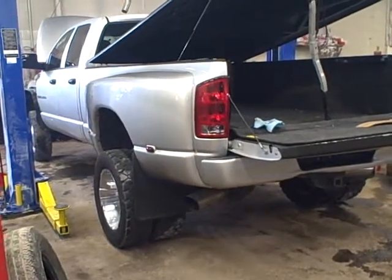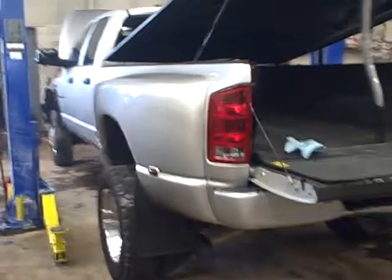This is a bed off a 2003 Dodge Dually. It should fit 03-07.